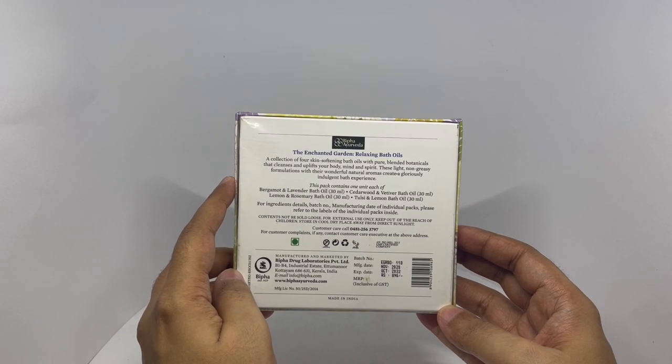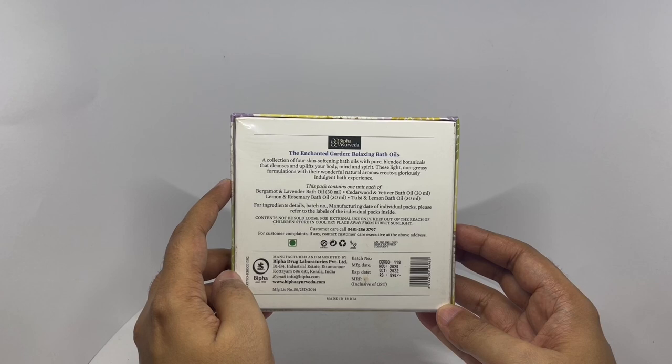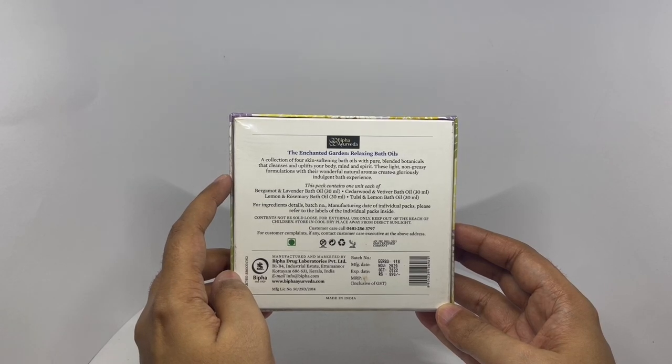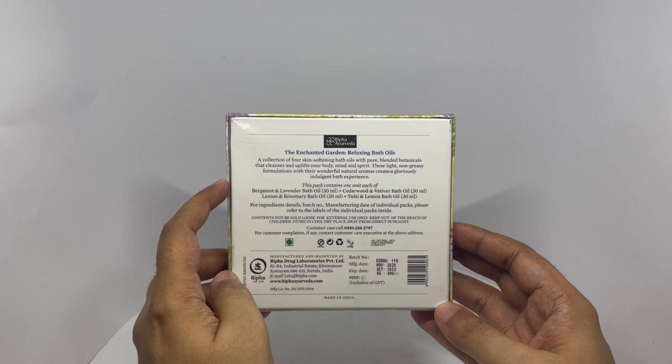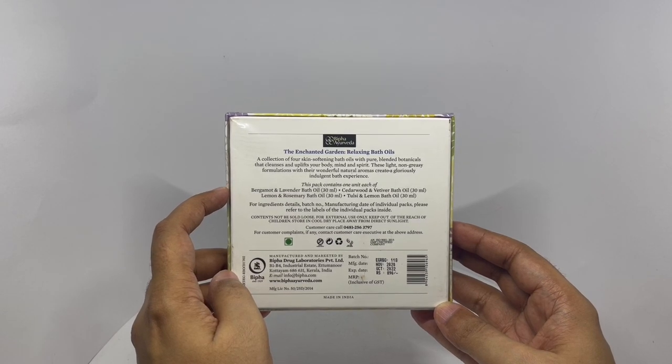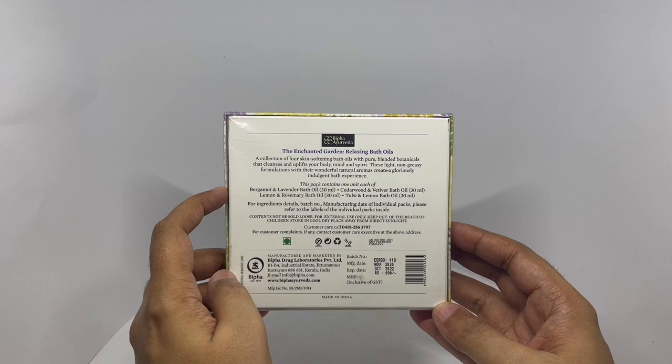A collection of four skin-softening bath oils with pure blended botanicals that cleanse and uplift your body, mind and spirit. These light, non-greasy formulations with their wonderful natural aroma create a glorious, indulgent bath experience.